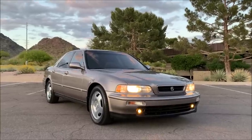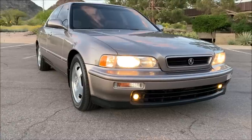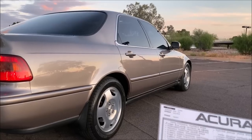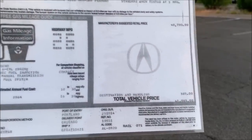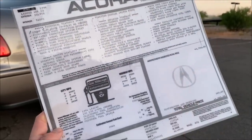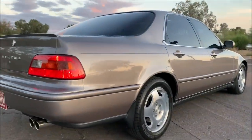I do also have the optional factory fog lamps, which are sort of rare to come by. This car, as it's equipped, looks like it came out to just a little over $41,000 twenty-six years ago. This is a replica sticker that I was able to reproduce thanks to the help of my friends Chris and Jason — so thanks, guys.